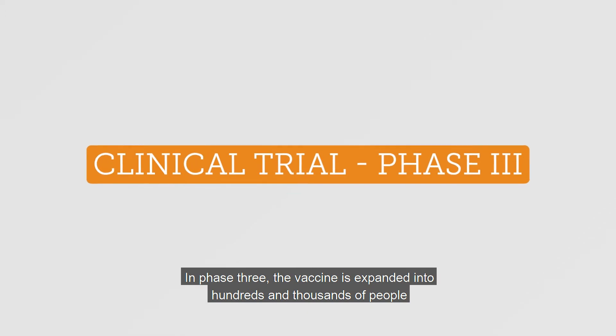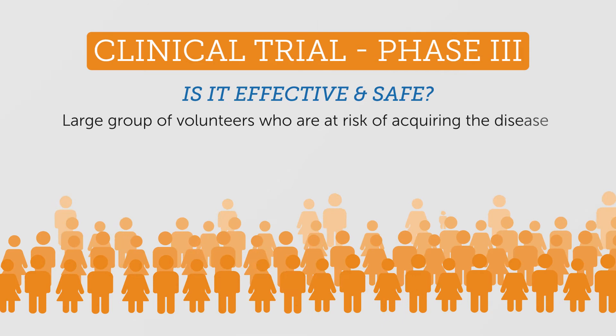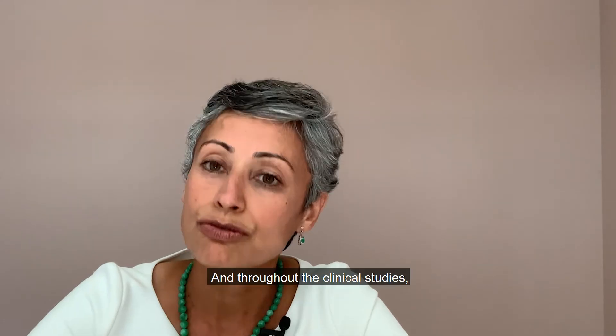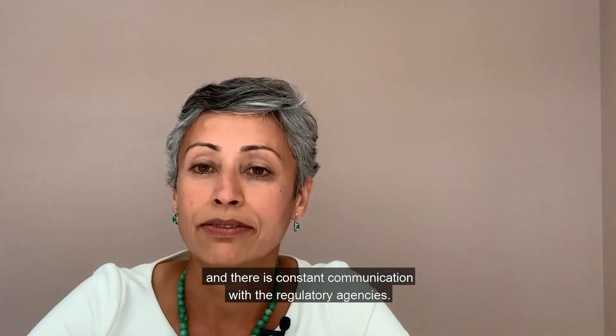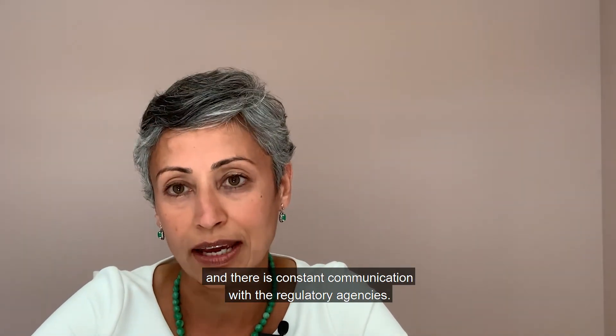In phase three, the vaccine is expanded into hundreds and thousands of people, mainly to test the efficacy and safety. Throughout the clinical studies, the safety of the vaccine is continuously assessed and evaluated, and there is constant communication with the regulatory agencies.